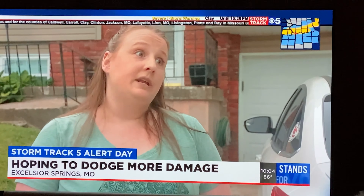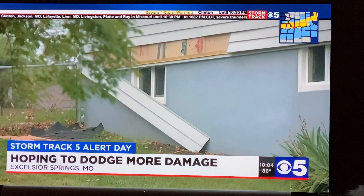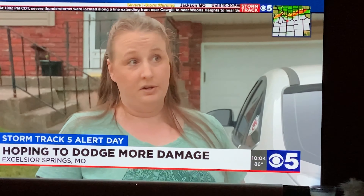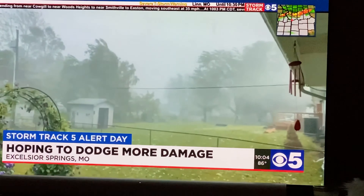You worry about yourselves, and you worry about more damage. Tara Fowler lives a few houses down. Parts of her ceiling caved in after the last storm. She said she's scared right now, having panic attacks from being stuck in it and the ceiling falling on them. But all they can do is hope the tarp works and that winds like these stay away tonight.